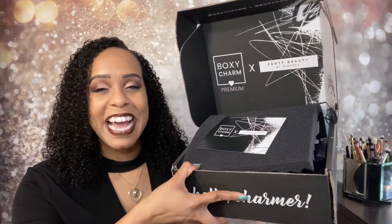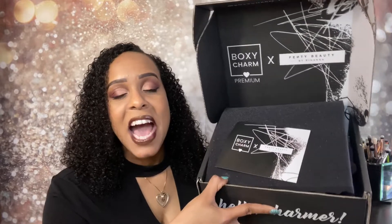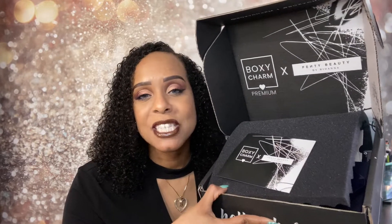Hey guys, I'm Jackie and welcome back to Jackie Naturals. I hope you all are having an awesome day. I am super duper excited — the day has finally come. I finally received my Boxy Premium, and yes, you do see correctly, that does say BoxyCharm times Fenty. I have been wanting to try Fenty since she launched; I just get so many subscription boxes I could not justify going out and buying products — but now I don't have to!